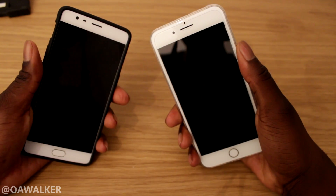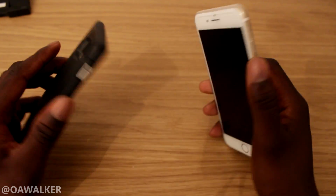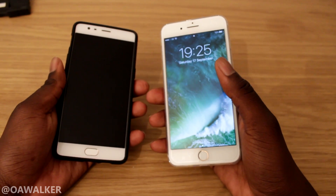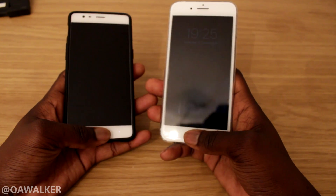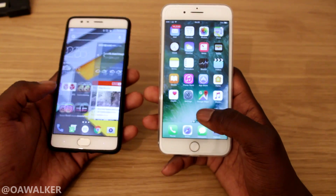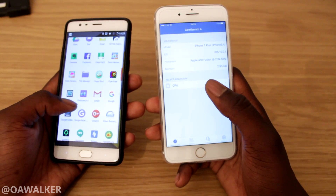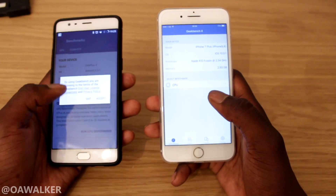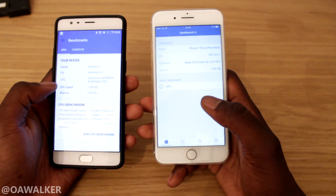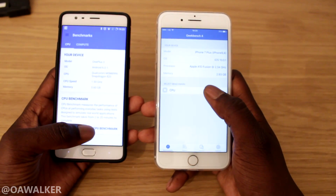Welcome. In this video we've got a head-to-head: the OnePlus 3 and the iPhone 7 Plus going head-to-head in Geekbench for a benchmark test, and we're just gonna see how well it performs and the differences. Let's open up Geekbench. There are no other running background applications, as you can see. We're gonna run the CPU test and see what kind of results we get.